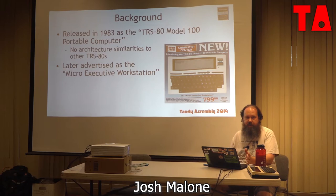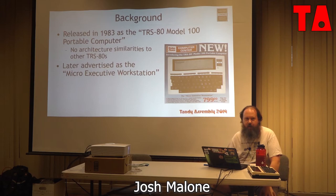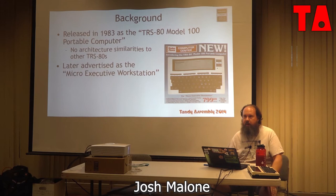The background on the Model 100: it was released in 1983. It's TRS-80 in name only — they just reused the branding. It's got absolutely nothing to do with software or hardware with any other TRS-80 branded stuff. It was advertised as the micro executive workstation, and they clearly had a target market.